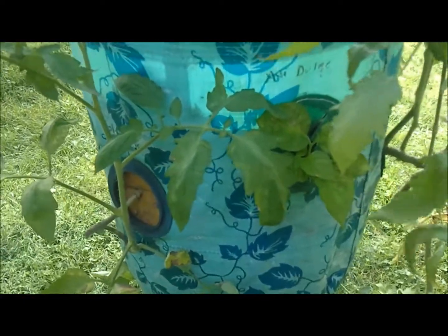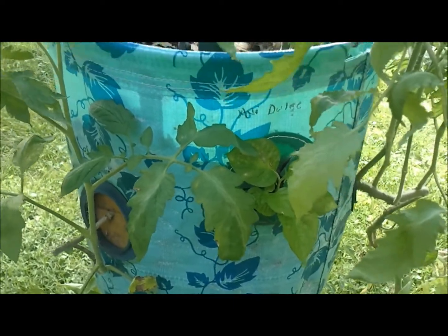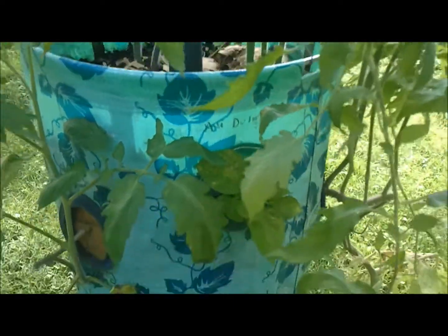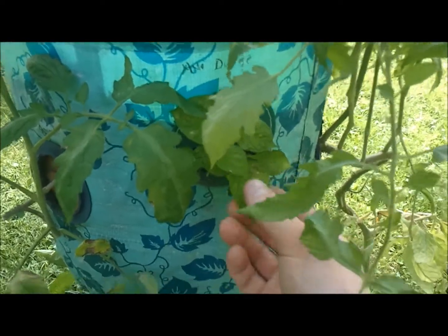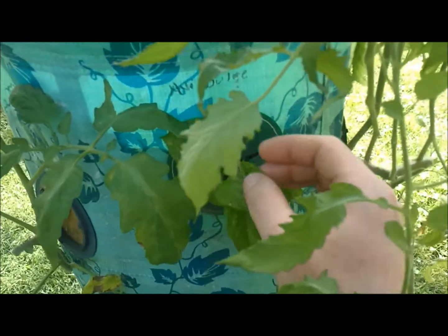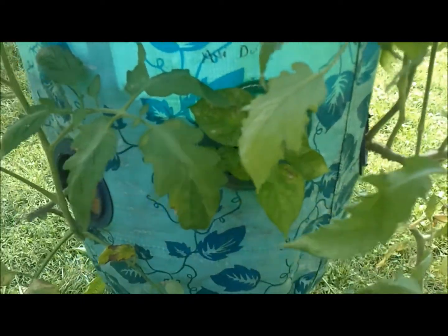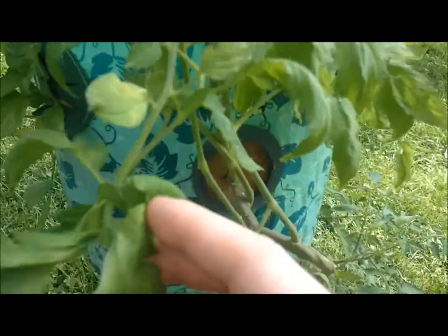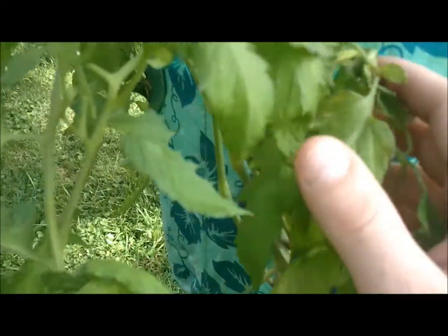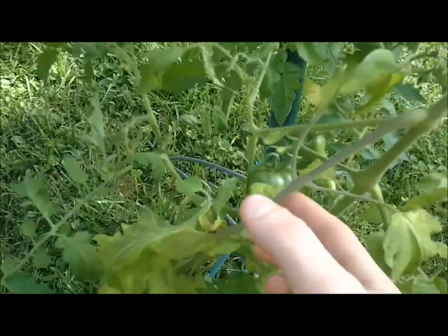I wasn't going to use it this year but I needed some plants in a small space, so it seemed like the best thing to do. Here I've got my agey dolls peppers which are starting to come along — they weren't doing very well when I transplanted them here.